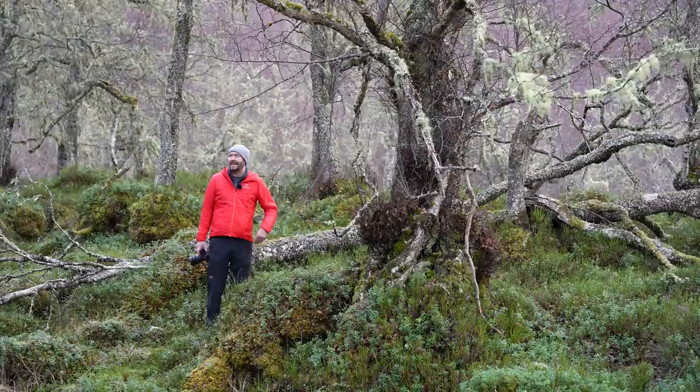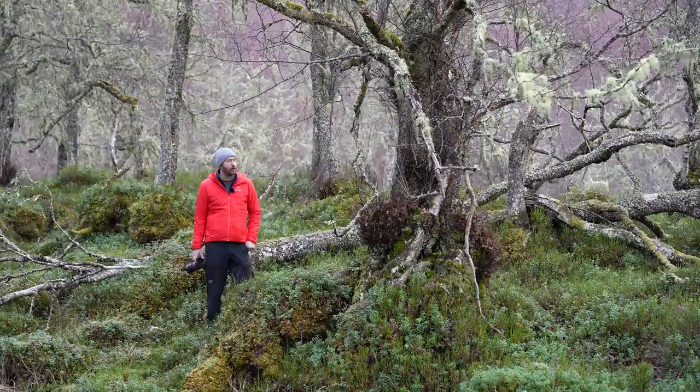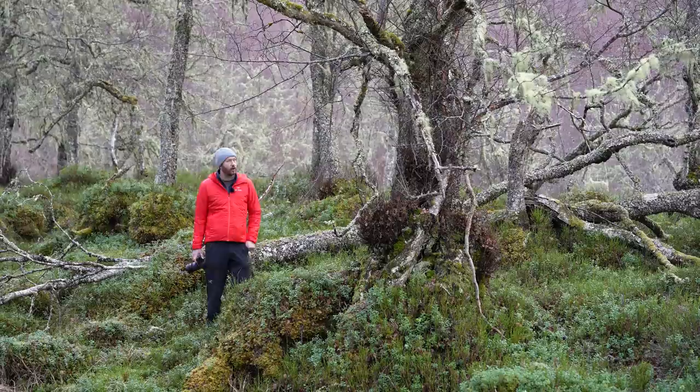This is called Glenafric and it is quite incredible. I've never been here before — it's somewhere I've wanted to go for so long. I think we're going to get some amazing shots here. What I want to talk about in this video is taking shots in flatter light, really.